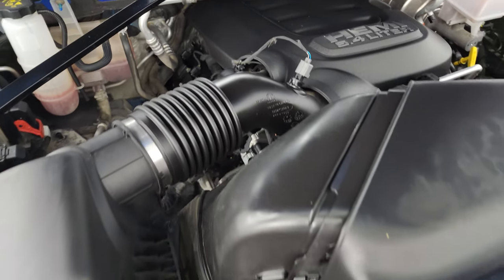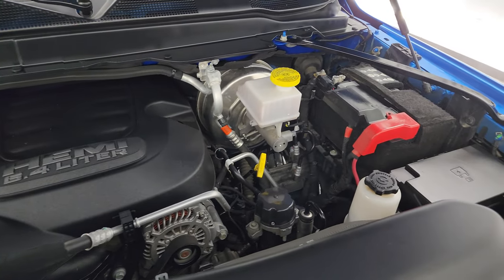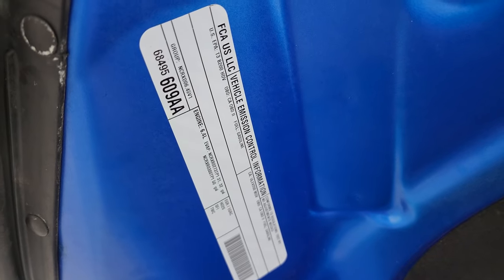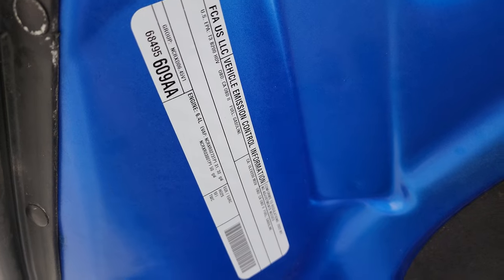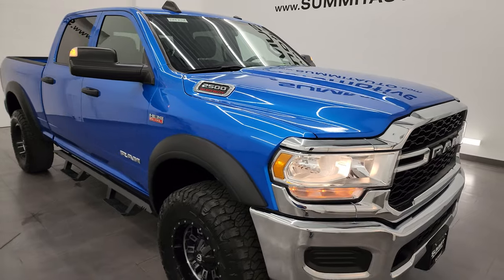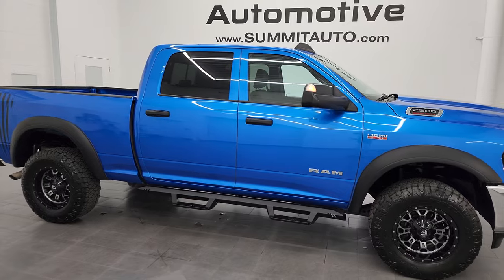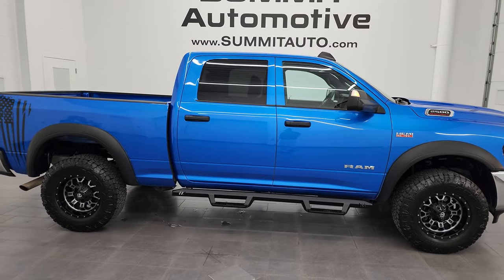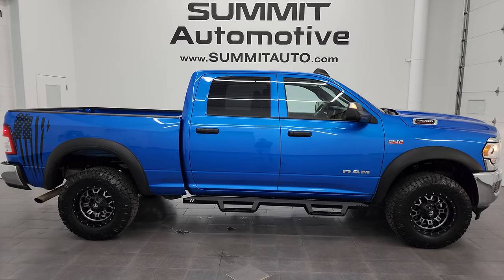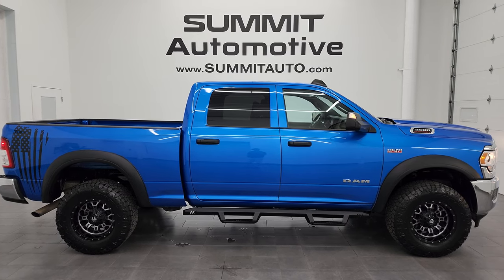I would personally like to thank you for checking out the video today. Hopefully from this HD video you've been able to verify the quality, condition, options, and cleanliness of this truck all the way around, inside and out. There is the emissions sticker. I would highly recommend this truck from a quality and condition standpoint — really nice shape, good-looking color, and optioned out nicely. To see more pictures of this truck or one of our other 550 new and used cars, trucks, SUVs, and more, go to Summitauto.com.